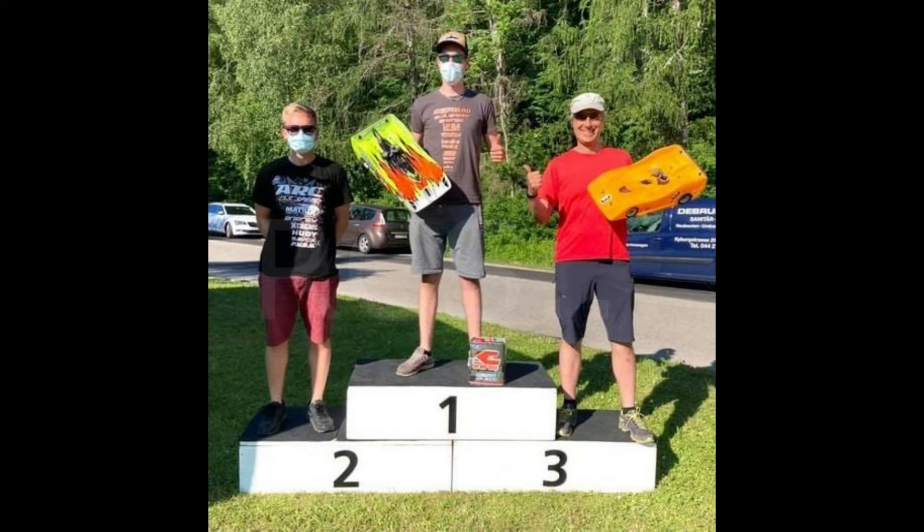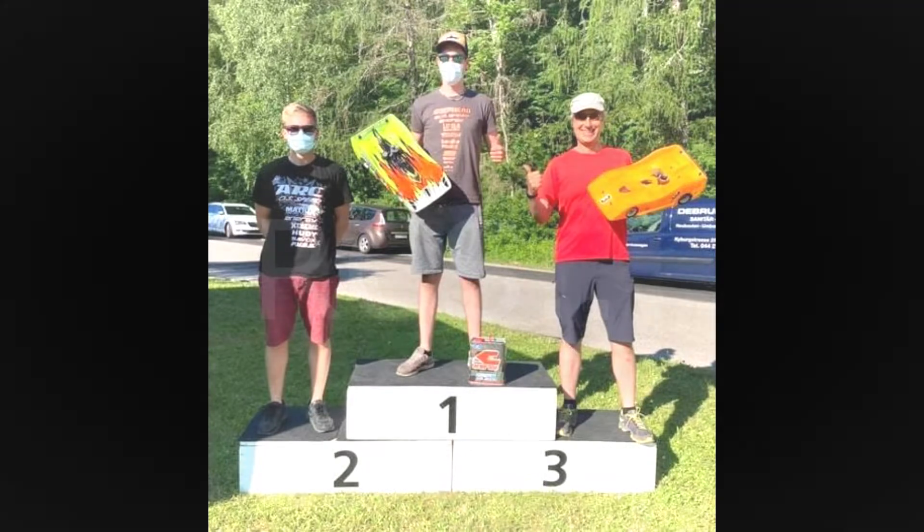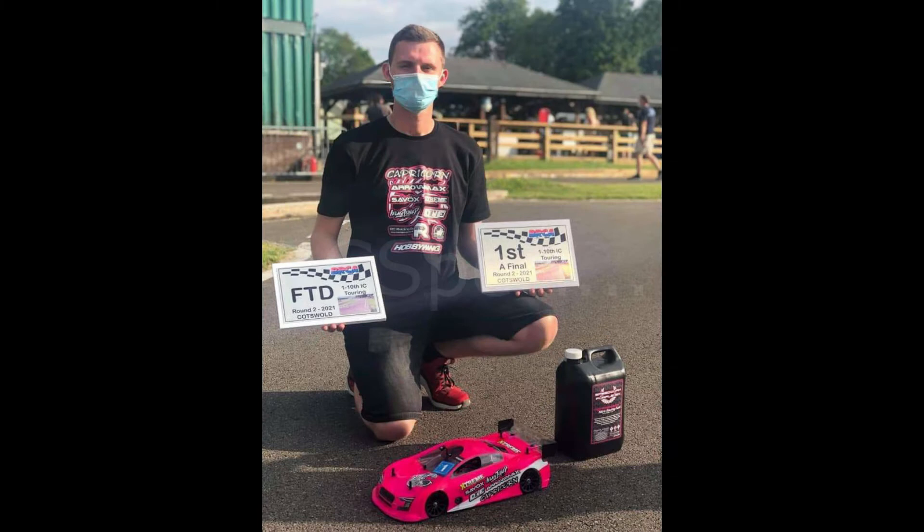Kurzbuch wins with Shepard at the second round of the Swiss 1:8 scale on-road NUTS. Again, success for Thurston and Capricorn in the UK 1:10 scale nitro NUTS.